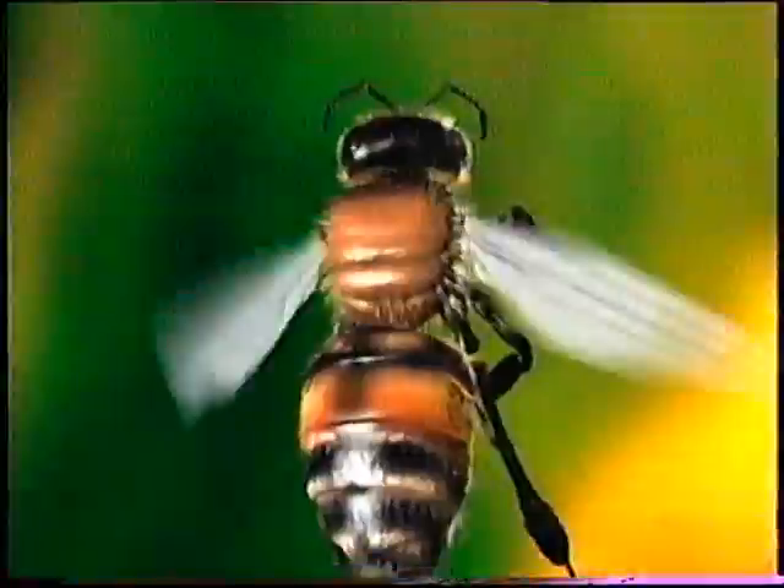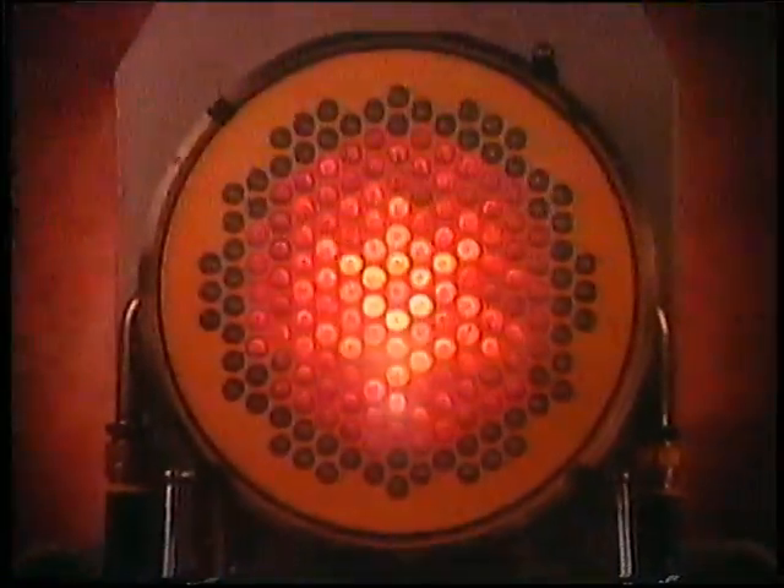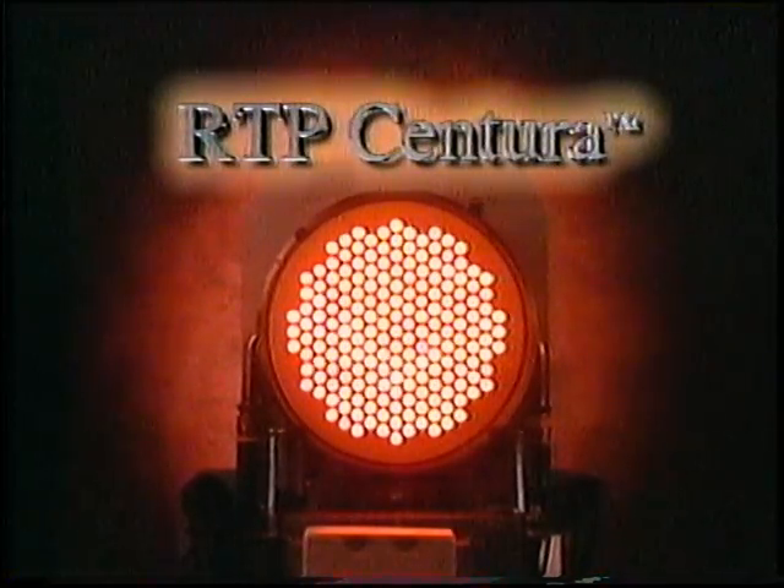The world's premier semiconductor equipment supplier has now combined technology, nature, and more than 25 years of experience in radiant heating technology to advance RTP into the next century — introducing the RTP Centura with the honeycomb source from Applied Materials.